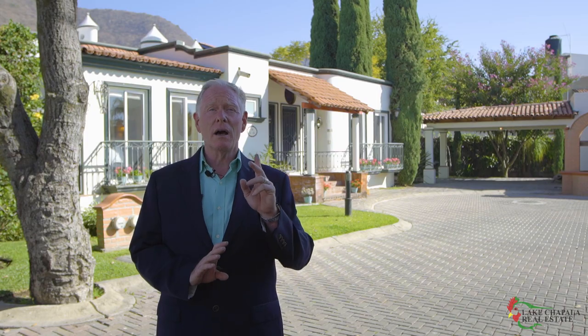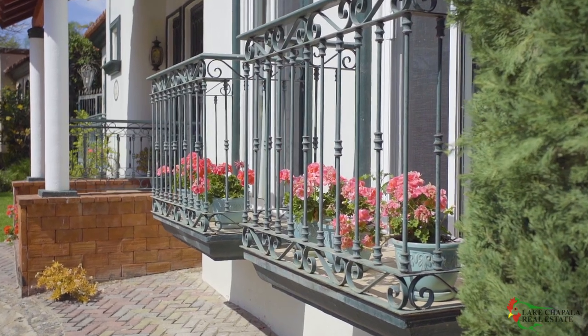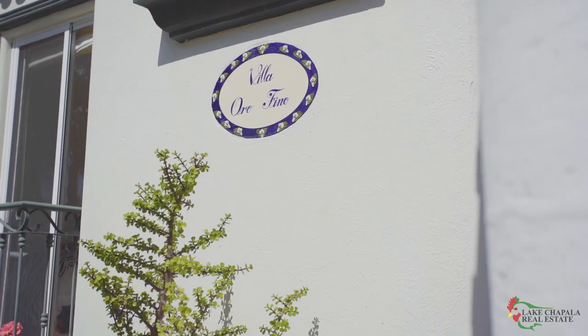Hola! I'm Hal Forsythe of Lake Chapala Real Estate. Welcome to yet another of my listings, Casa Smith. This three-bedroom, three-bath home is on an oversized lot at the end of a quiet street. It features covered parking for two cars and one of the most charming street facades in this community. I love the symmetry of the four Juliet balconies with blooming flowers and the gentle entry steps with their antique coach lights. Notice the plaque by the front door — Villa Orofino — pure gold.